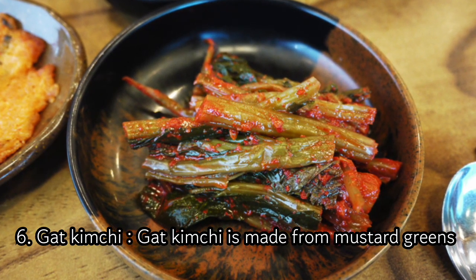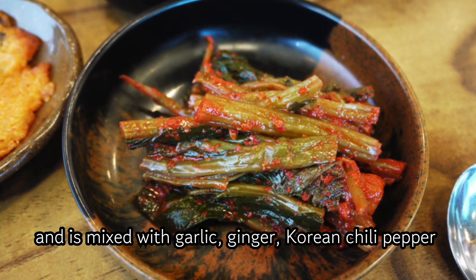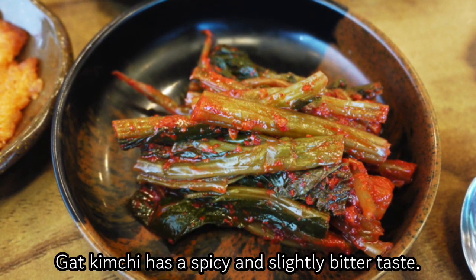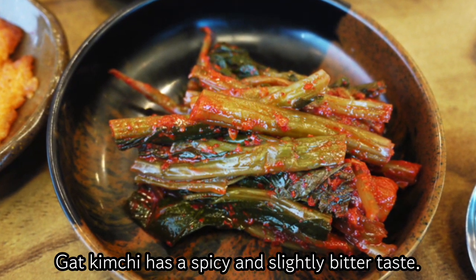6. Gat Kimchi. Gat Kimchi is made from mustard greens and is mixed with garlic, ginger, Korean chili pepper flakes, and fish sauce. Gat Kimchi has a spicy and slightly bitter taste.